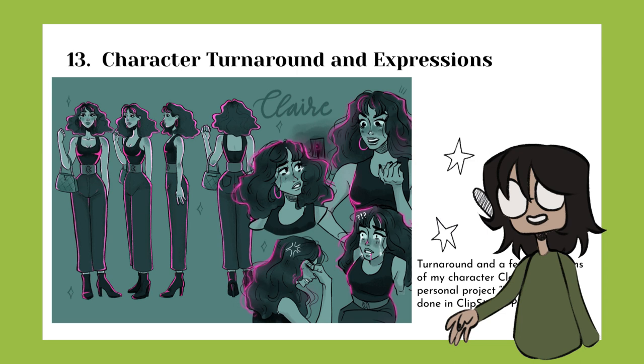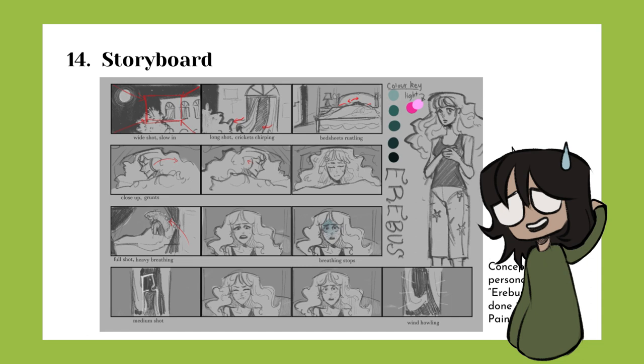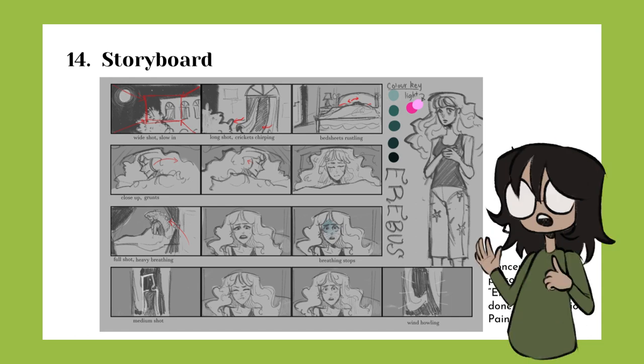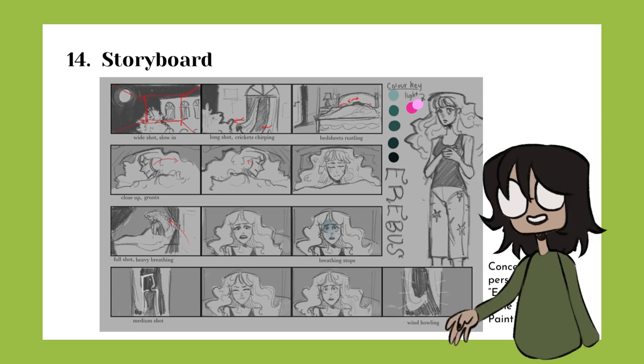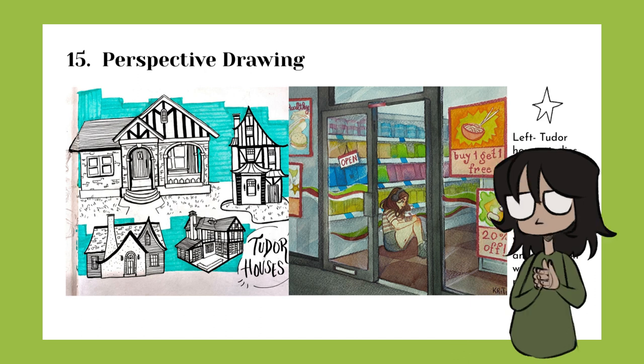The next two pages are meant to go together — the first is a character turnaround and some expressions for my OC Claire, and the second is a storyboard featuring her. I'm not entirely sure how storyboards are supposed to be structured, but as long as it tells a story and makes sense I think that's okay. I'll try to link some resources in the description. Next I included some perspective drawing, which I'm not a massive fan of, so I don't know how to feel about this one.